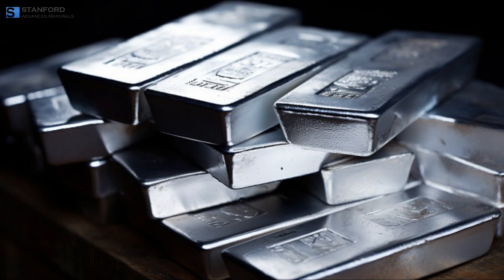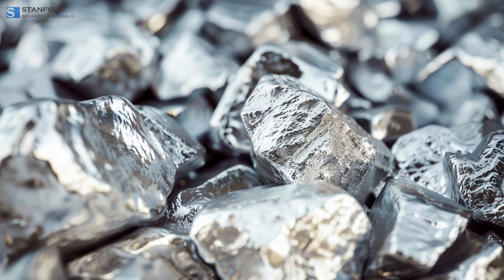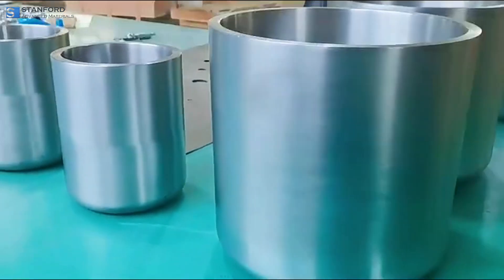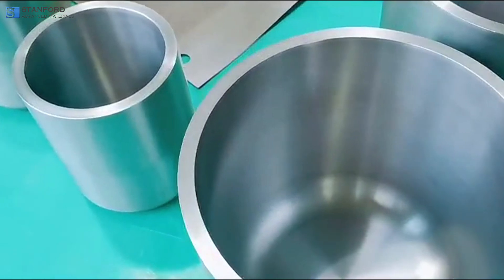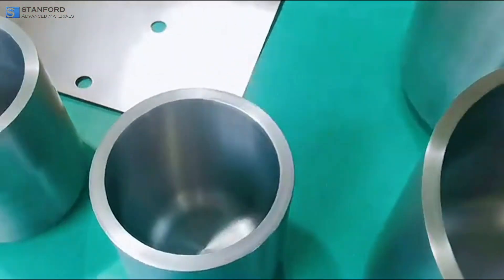These crucibles are made from materials like platinum, gold, silver, iridium, and rhodium, each chosen for their unique properties. Platinum, for instance, offers a high melting point and excellent corrosion resistance, making it ideal for high-precision applications.